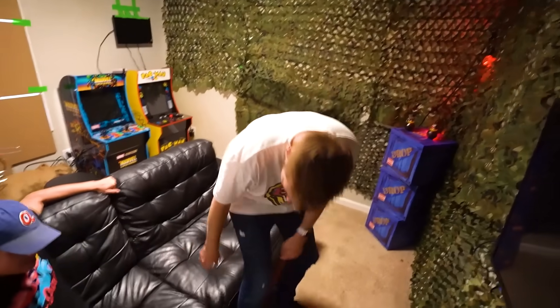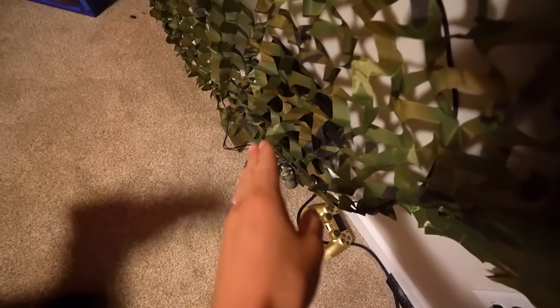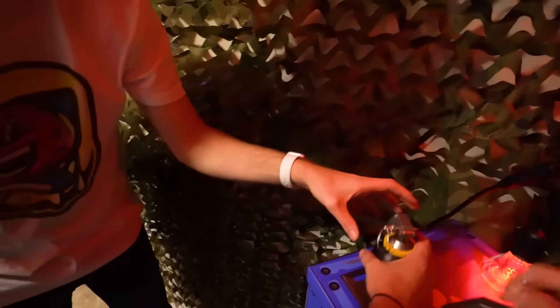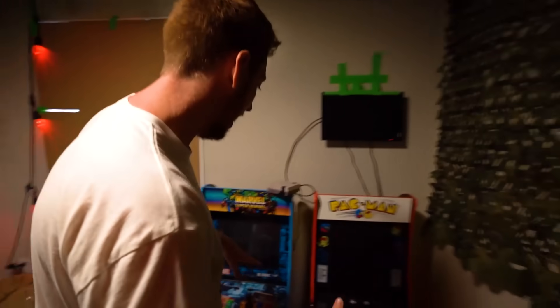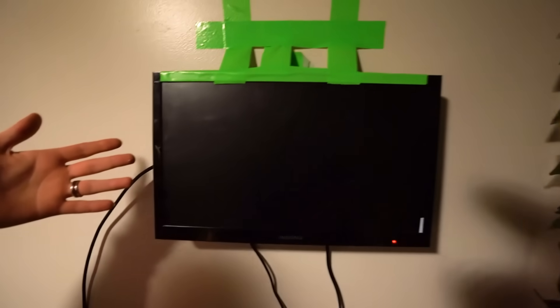First thing we have is a nice comfy lounge couch with our big screen TV. Not only is the TV here, we've got a PlayStation hidden right behind the camo wall covering. If you make your way around this room, we have got the care package drop box. We also have our classic arcade game and the Nintendo set up with our antenna TV.